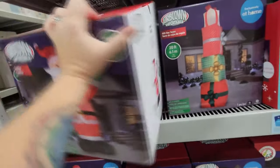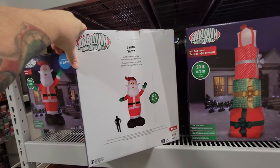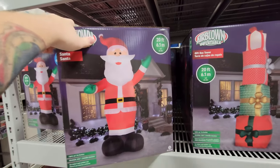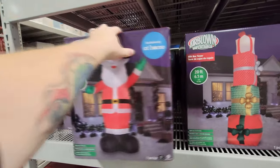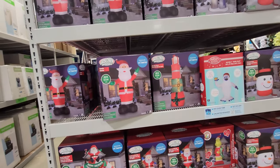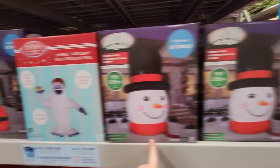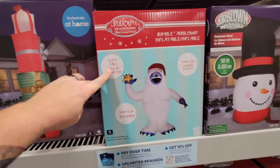Let's see how much this guy is because he didn't have a tag on him. Look at this — $199 for that enormous thing. That is a chunk of change, but he is absolutely enormous. I don't think I can walk away. Look at this one — 10-foot tall snowman head. What the heck? And a 12-foot tall Bumble. Oh my gosh, he is awesome.